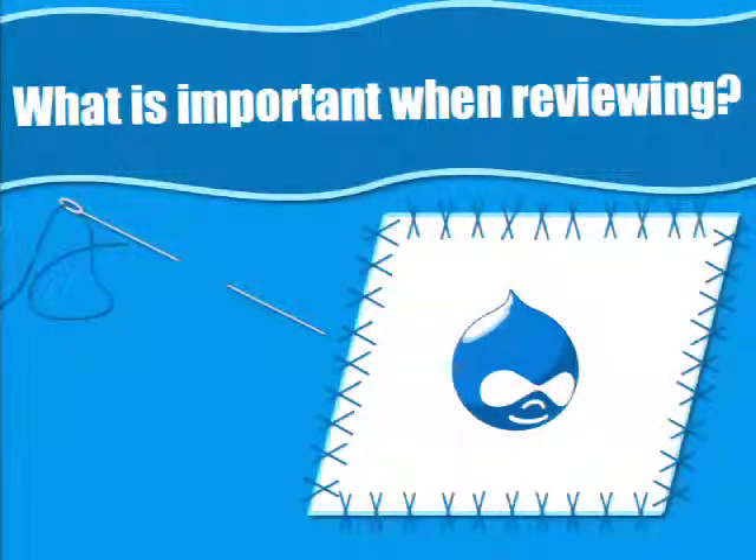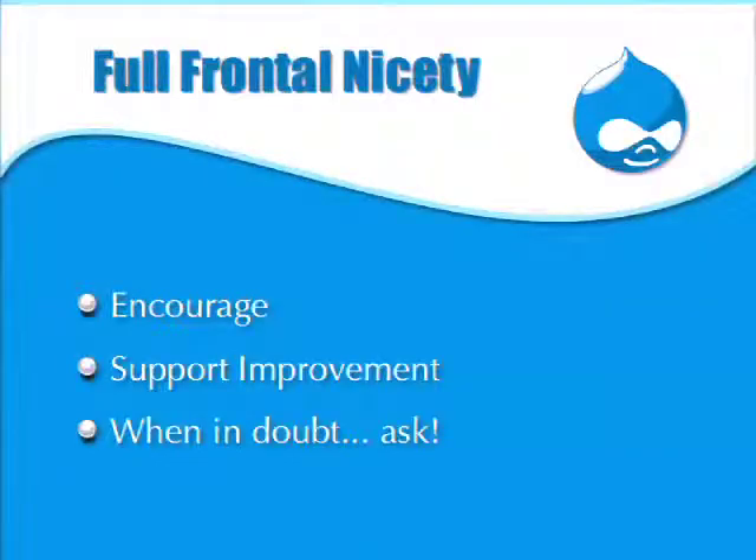What's important when reviewing? The most important thing — and this is my opinion — is something coined as 'full frontal nicety.' I think it was actually Angie who said it first, but it's a key concept.